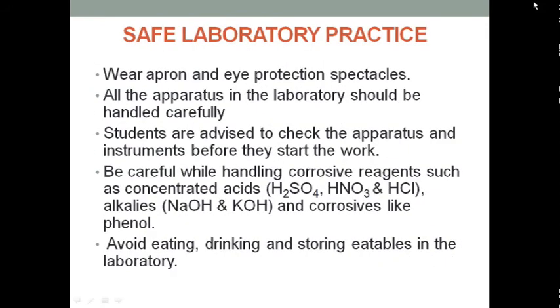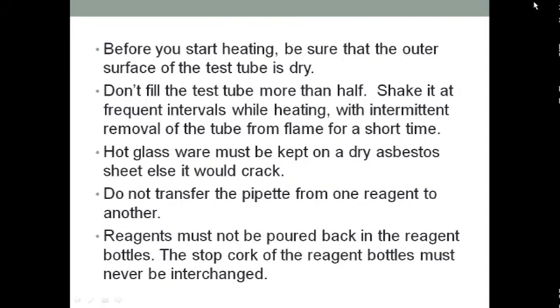In the same topic of laboratory practice, one rule is don't fill the test tube more than half. However, there is one test where we can fill the test tube two and a half times — can you tell me the name of this test?